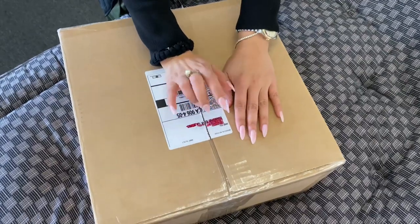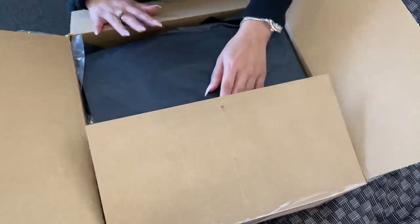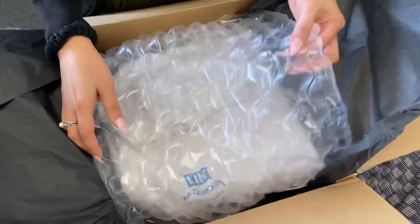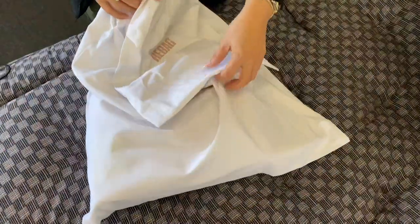Hi guys, welcome back to my channel. Today we're going to be unboxing a couple of goodies from Rebag, which is an online consignment store. I'm not sure exactly what else they do besides selling pre-loved luxury items.